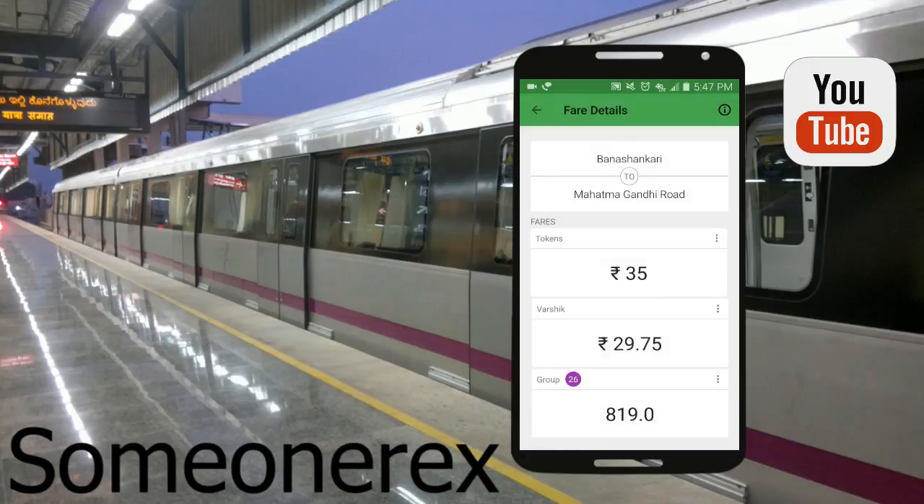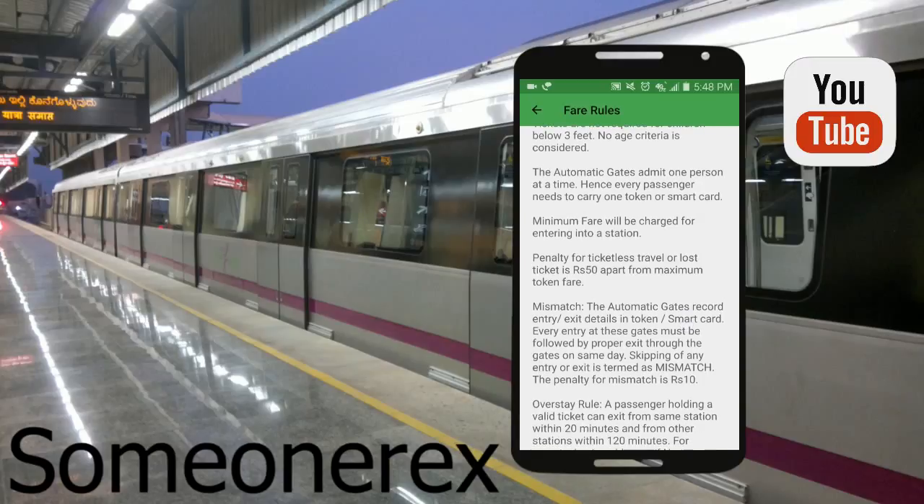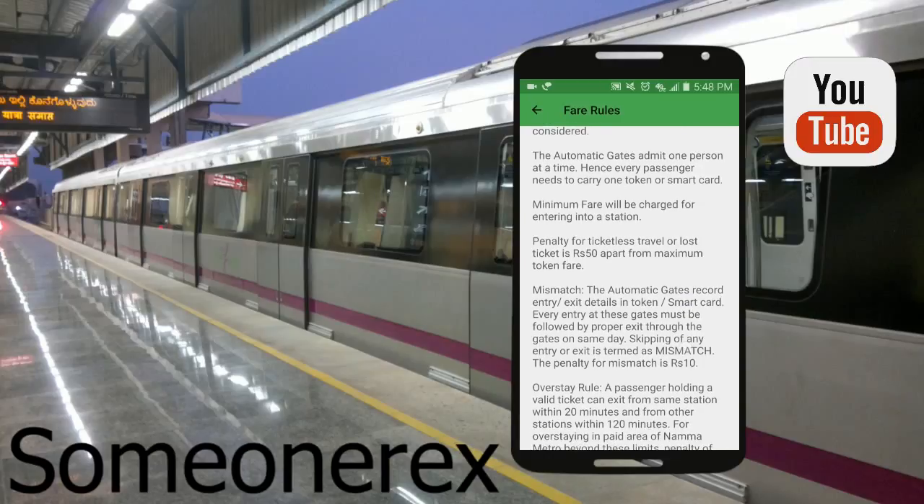There's also info on fare rules for children below three feet — basically if a child is below three feet, like a baby or an infant, it's free to travel. The gates are automatically open. Then the minimum fare will be charged for entering a station.